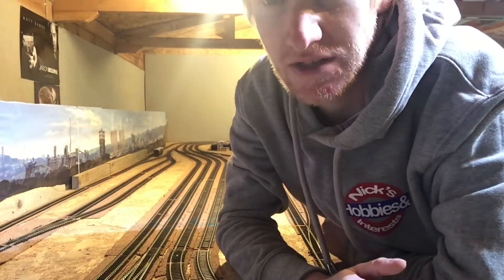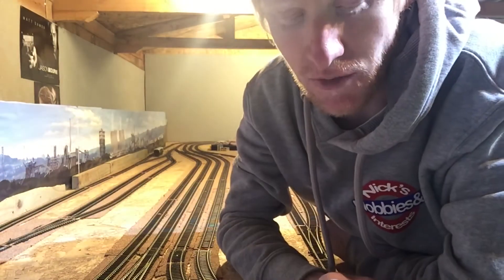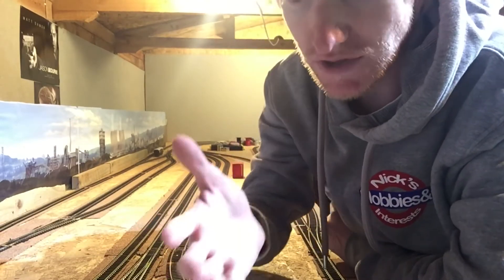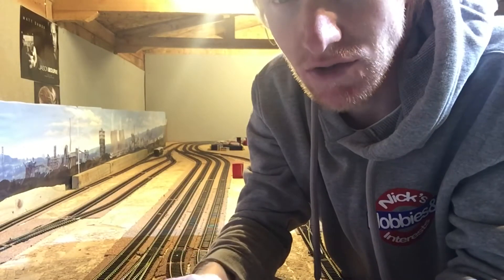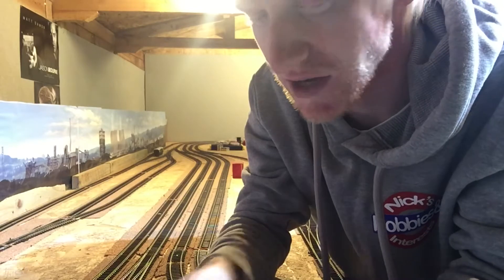Hey guys, welcome back — it's been a while, good month or more. My last video was about artwork and I'll probably do another one when I buy some more. I won't buy on demand just to upload videos; it'll be a matter of covering it as I get them. I did look at the views though — 150 views within a month, better than I've ever done, so clearly there's a demand for that.